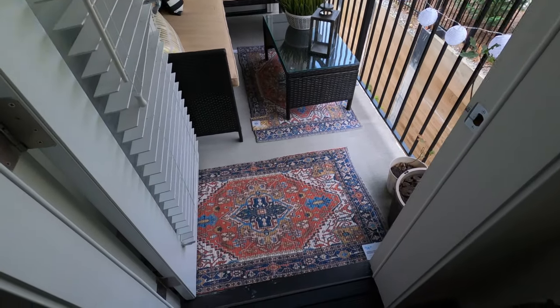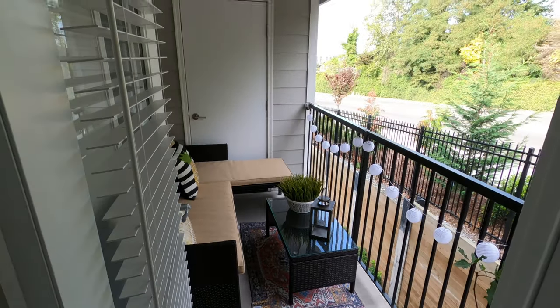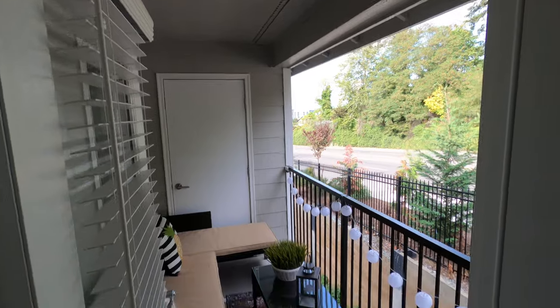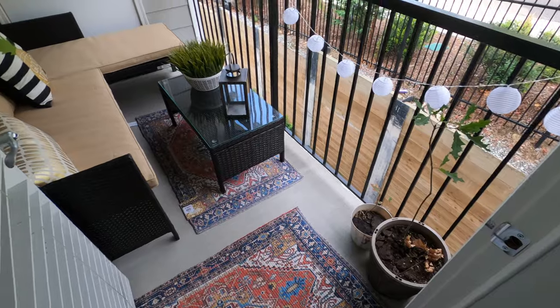Wow, it's about as nice as you can make an area like this. The rugs look really good right there. Now we just need to hang the other lights up there and it would look finished.